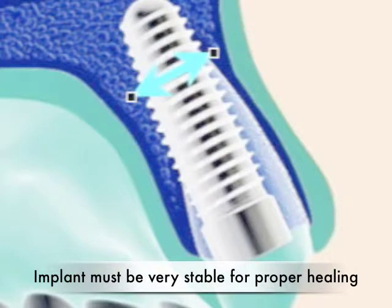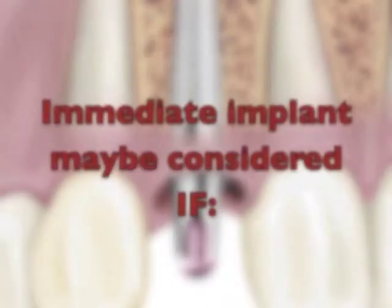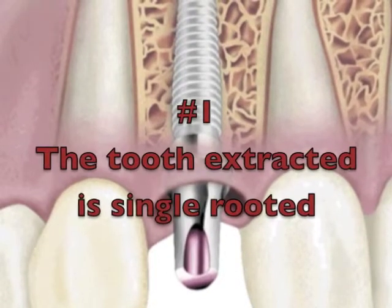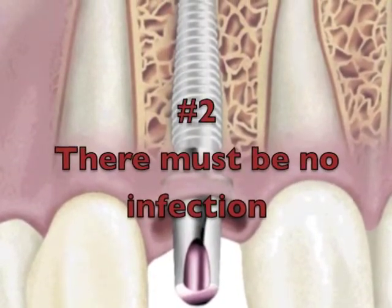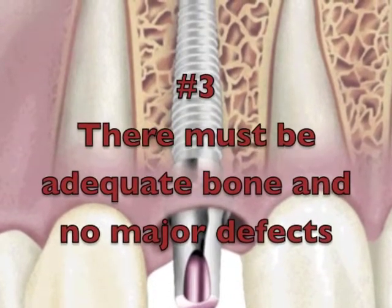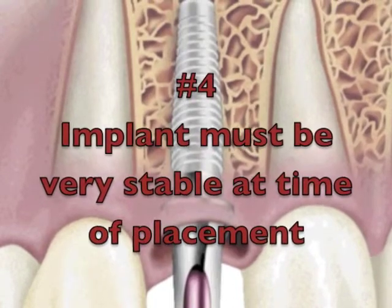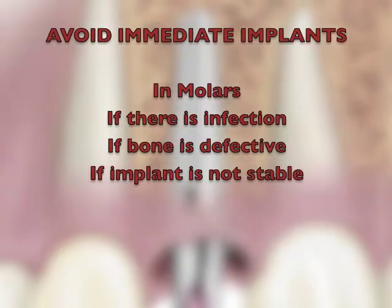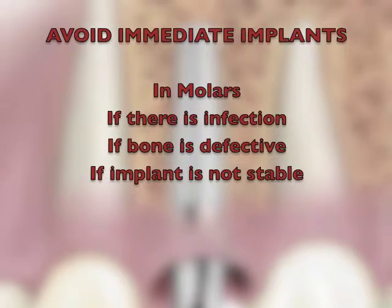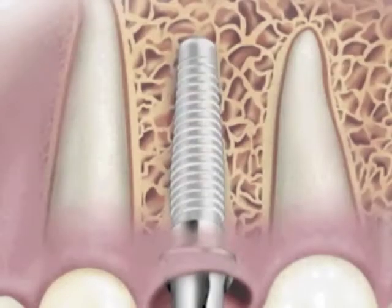If the implant is loose or not very stable, it will fail. In summary, an immediate implant may be considered if the extracted tooth is single-rooted, there is no infection, adequate bone is present, and the implant is placed with great stability. Immediate implants should be avoided in molars, if there's an infection, if there's significant bone loss, or if the implant cannot be held tightly in the bone due to the wide diameter of the extracted tooth.